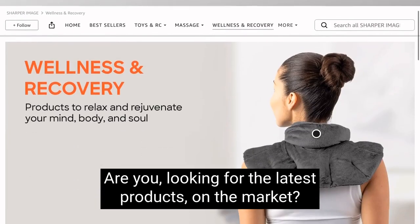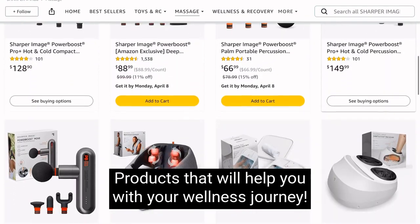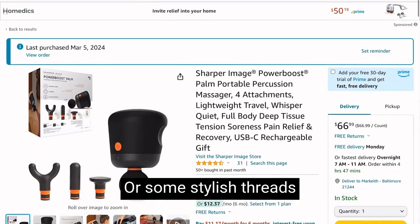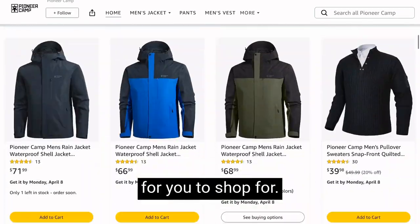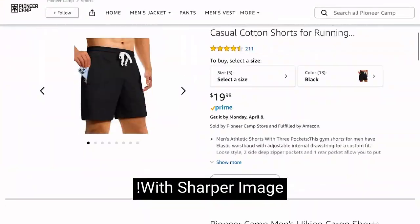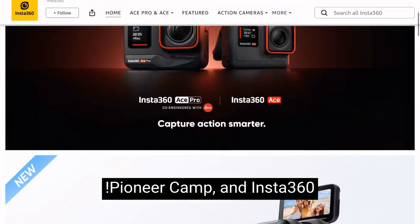Hi, are you looking for the latest products on the market? The newest tech? Products that will help you with your wellness journey? Or some stylish threads? Go check out our latest products we've put together for you to shop for. Look good, feel good, and smile with Sharper Image, Pioneer Cam, and Insta360.